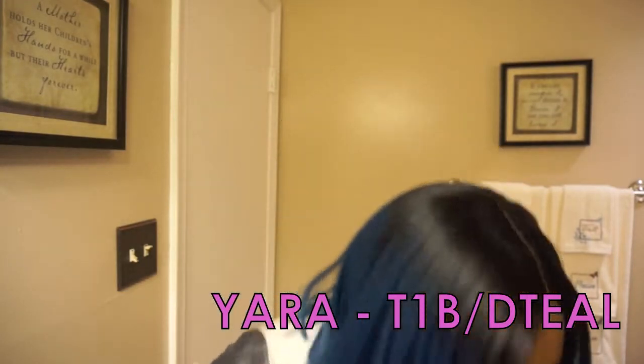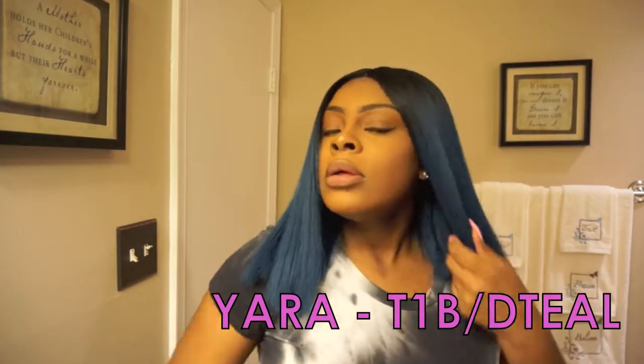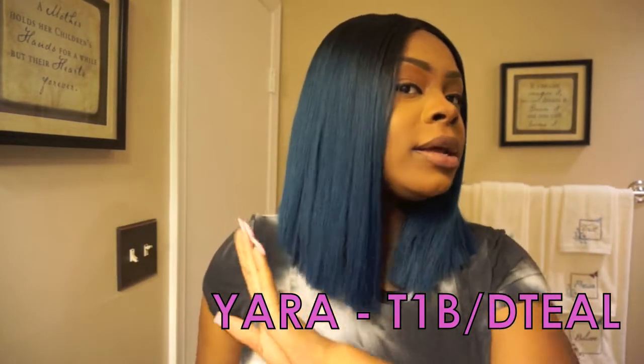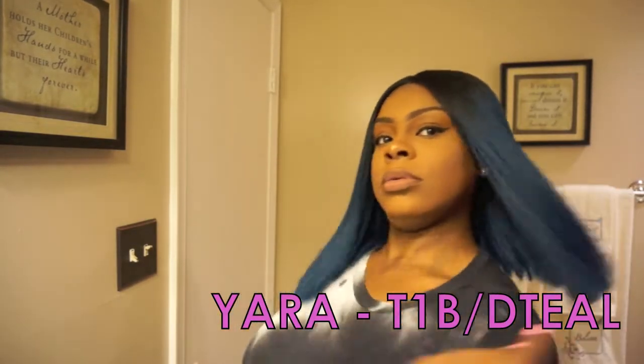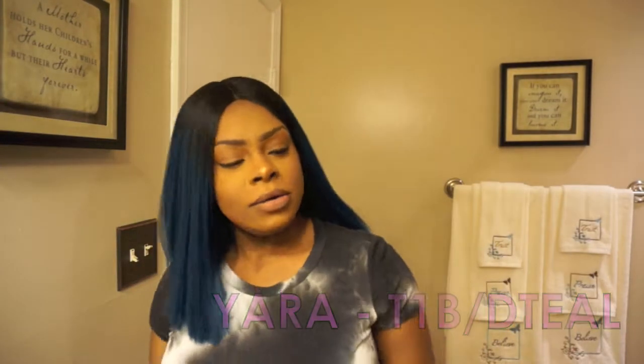Let me give y'all a 360 of it. Let me brush it up. So it came cut like this — I did not cut it. This is the style of the wig. It's just bomb.